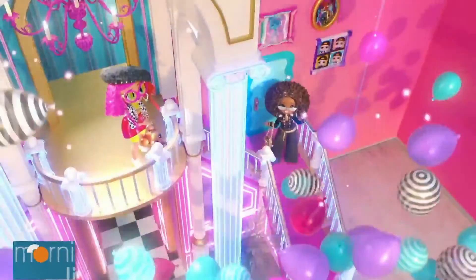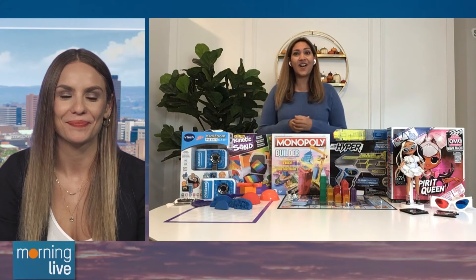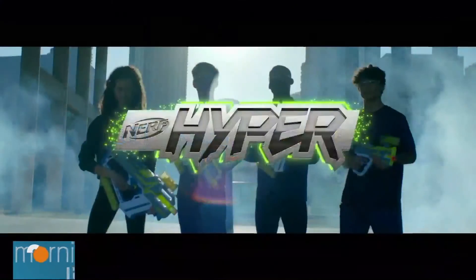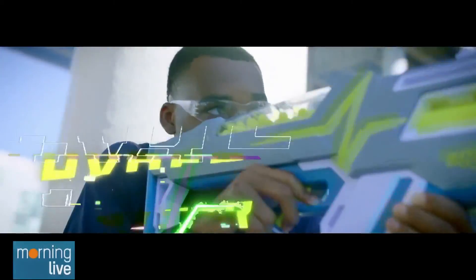Thanks so much, Lena, for all this new info and all these holiday gift ideas. Toys R Us in-store and online is where you want to go to grab them. We'll have all the information on our website. Thank you so much — we'll see you next time.